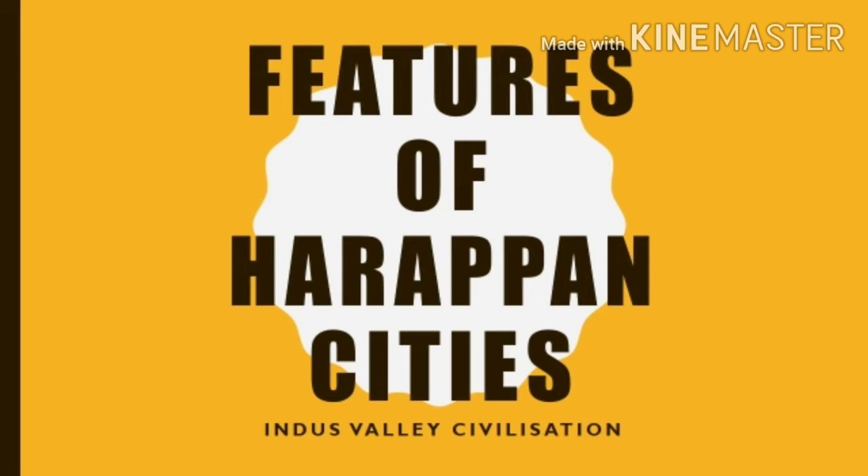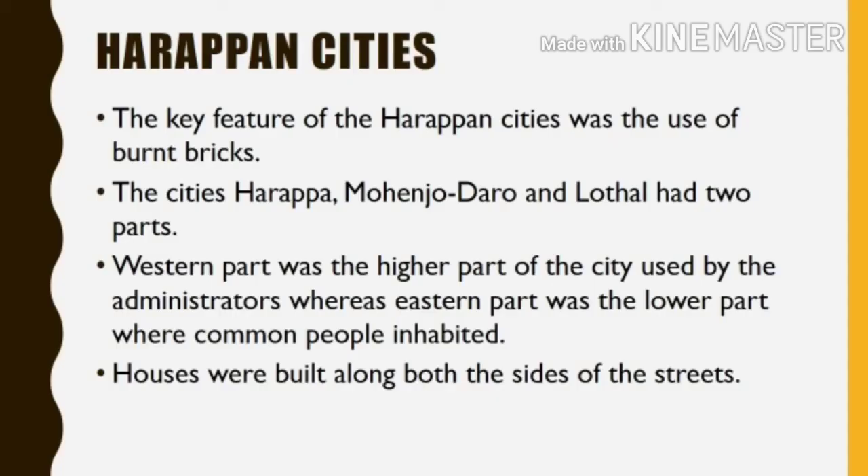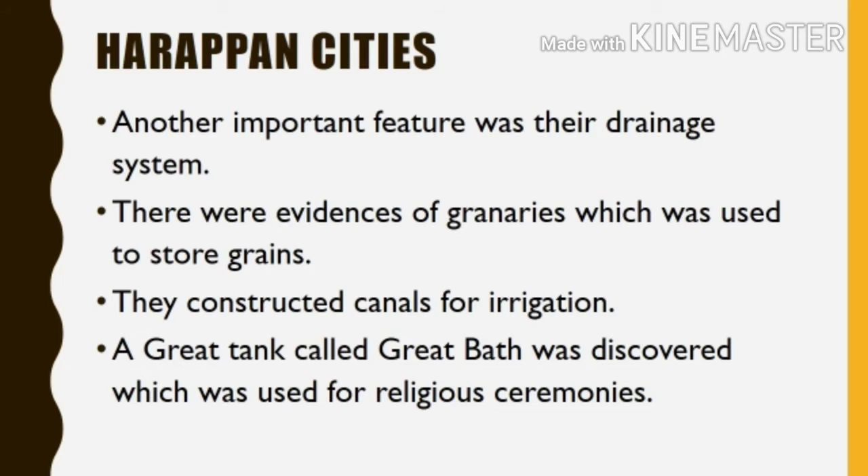The key feature of the Harappan cities was the use of burnt bricks. The cities Harappa, Mohenjo-daro, and Lothal had two parts. The western part was the higher part, used by the administrators, whereas the eastern part was the lower part where common people inhabited. Houses were built along both sides of the streets. Another important feature was the drainage system.